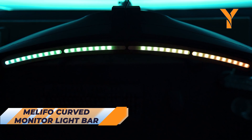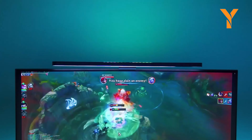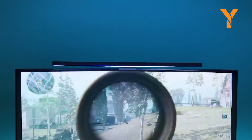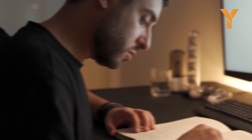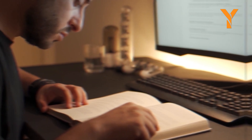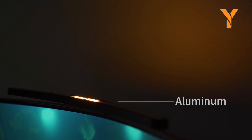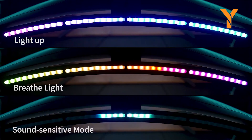Stay focused and comfortable with Malifo's Curved Monitor Light Bar. This powerful monitor light eliminates screen reflection and glare, thanks to its asymmetrical surround projection design. With a tough alloy lamp body and R1000-wide curvature, it offers unbeatable illumination. The Soundwave signal adjustment feature enhances your gaming experience, and the power-off memory ensures you never miss a beat. Long-lasting battery life and a sleek design make this light bar a must-have for any serious gamer.